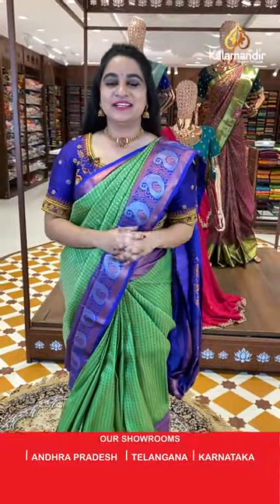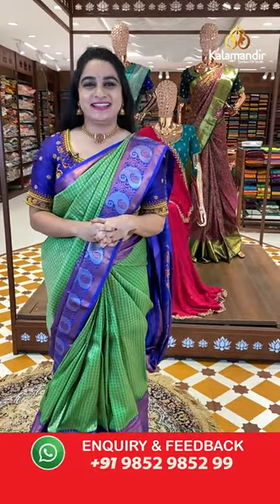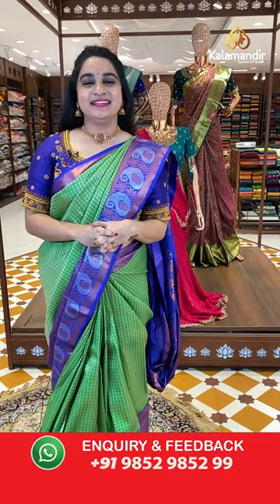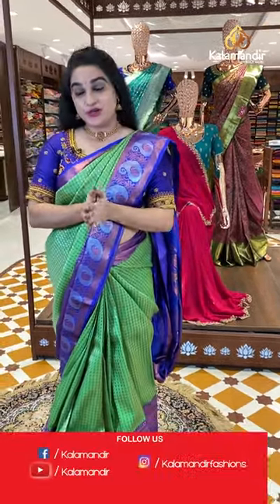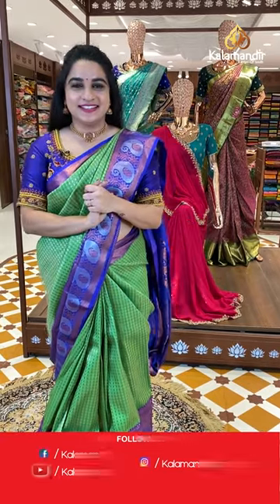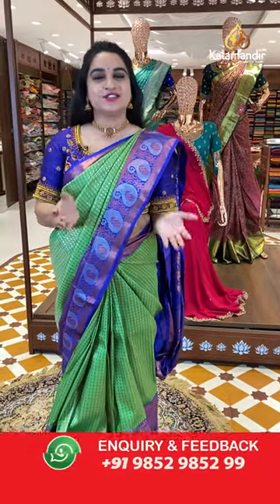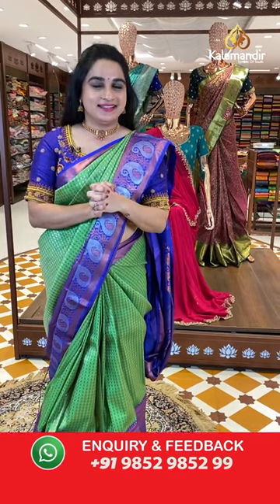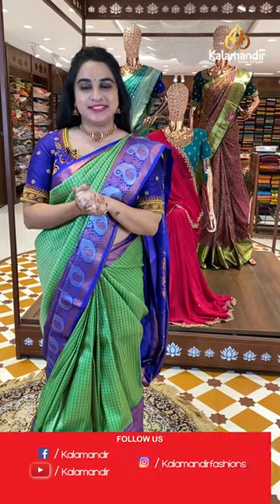Welcome to Kala Mandir Live Show. How are you ladies? I hope everybody is doing great and healthy. I am super great. Today I am here at Kala Mandir Amirpeth showroom to showcase the beautiful collection. By looking at my look, you can definitely get it — this is a beautiful and traditional collection, and that is Pattu Saree. It is a collection at Viva's price only. So without any delay, let's get our live show started.